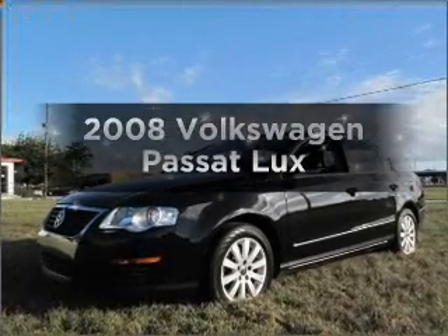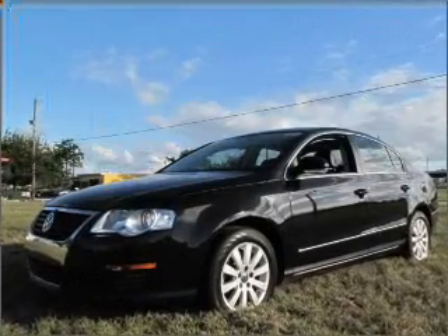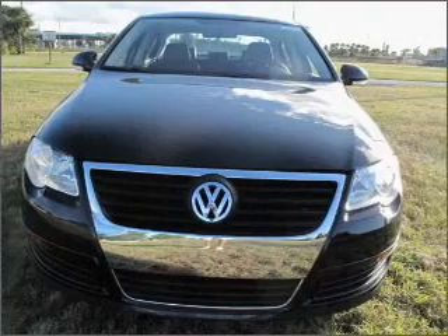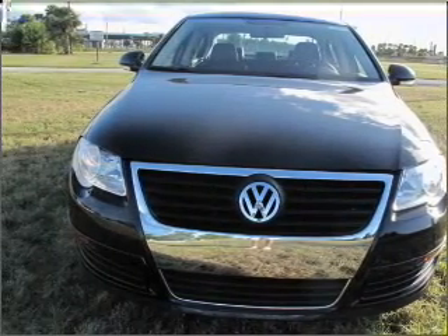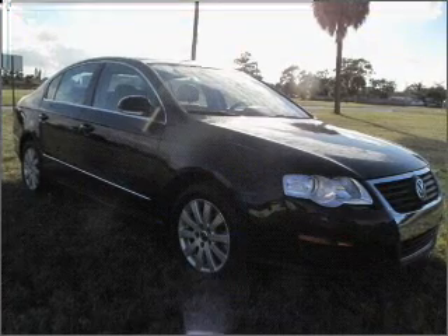Get noticed in this 2008 Volkswagen Passat. If you're looking for a first-rate auto, this one could be yours today. With an efficient four-cylinder engine that responds smoothly to its six-speed automatic transmission.